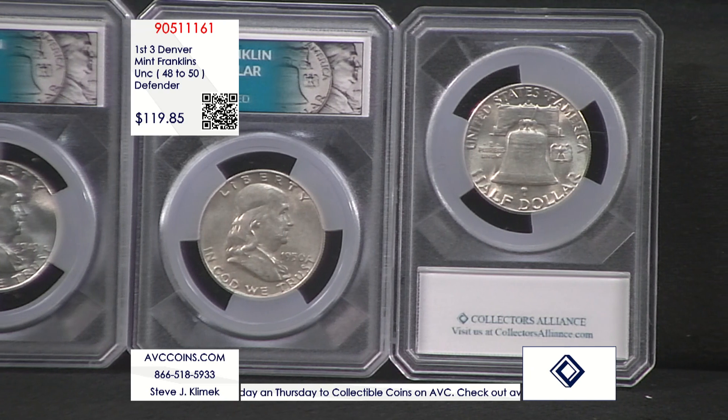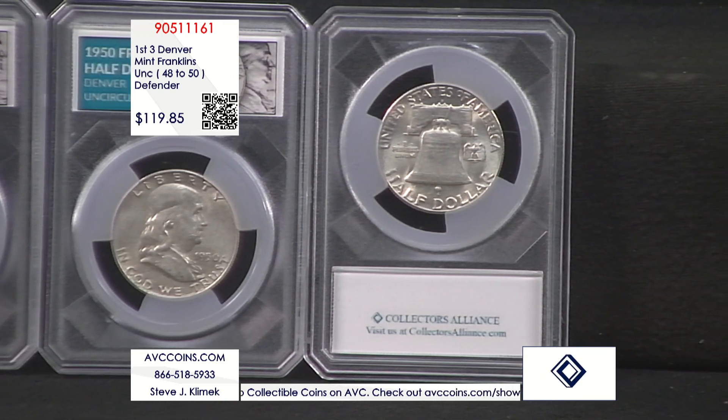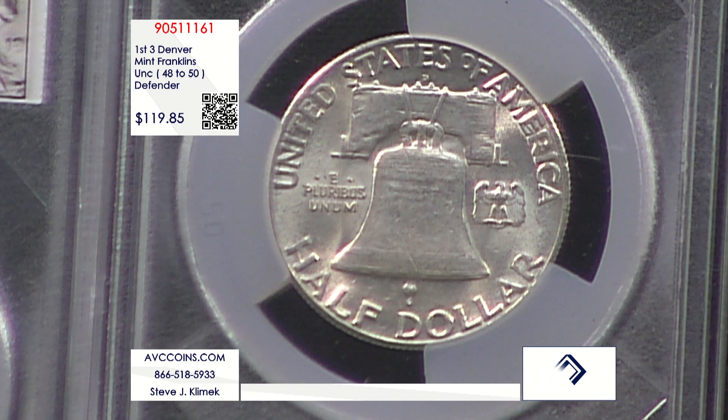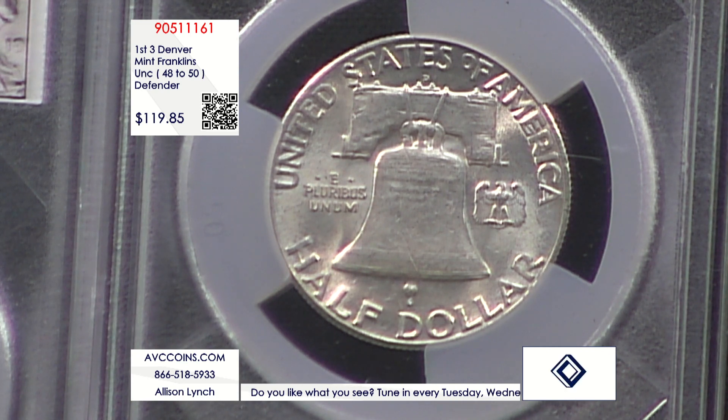We have these beautiful Franklins — 90% silver. At this time in history, it was the largest coin on the planet. The silver dollar stopped the year after gold was pulled. We pulled gold in 1934, silver dollars in 1935 — the last peace dollar. So we had the half dollar as the large silver coin in circulation.